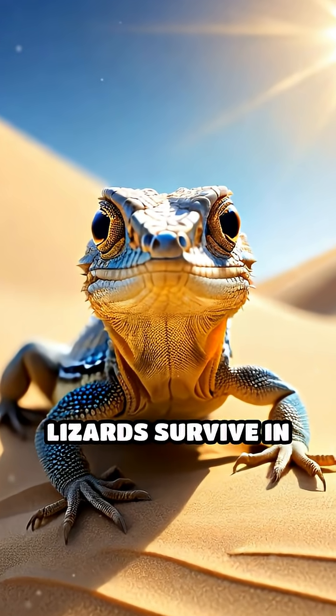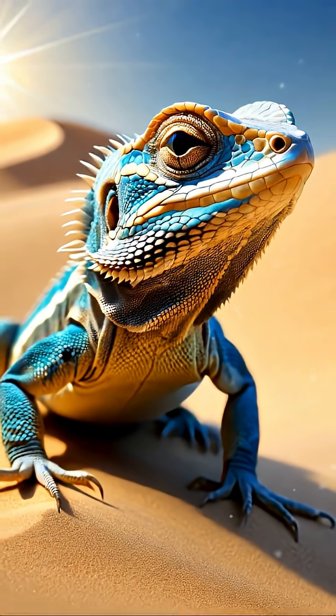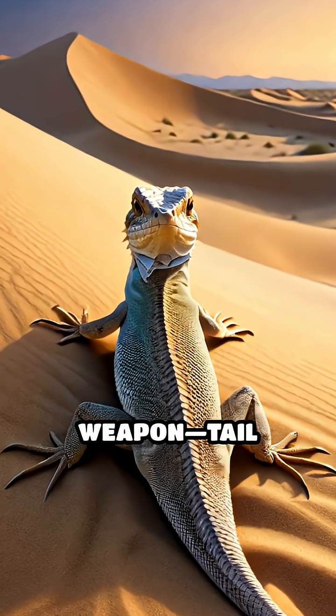Have you ever wondered how tiny lizards survive in the unforgiving dunes where predators strike in a flash? Meet the masters of desert escape — dune-dwelling lizards who wield a shocking secret weapon: tail autotomy.